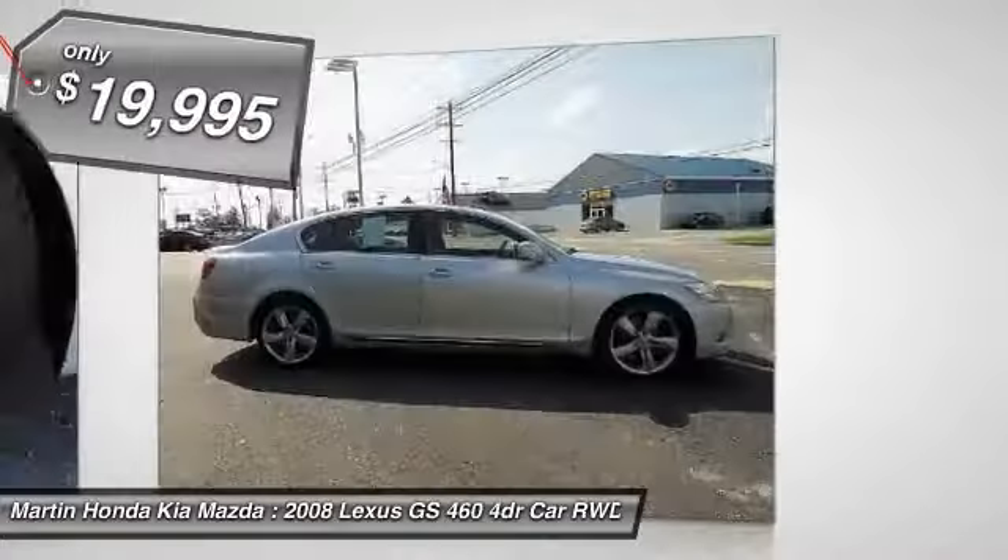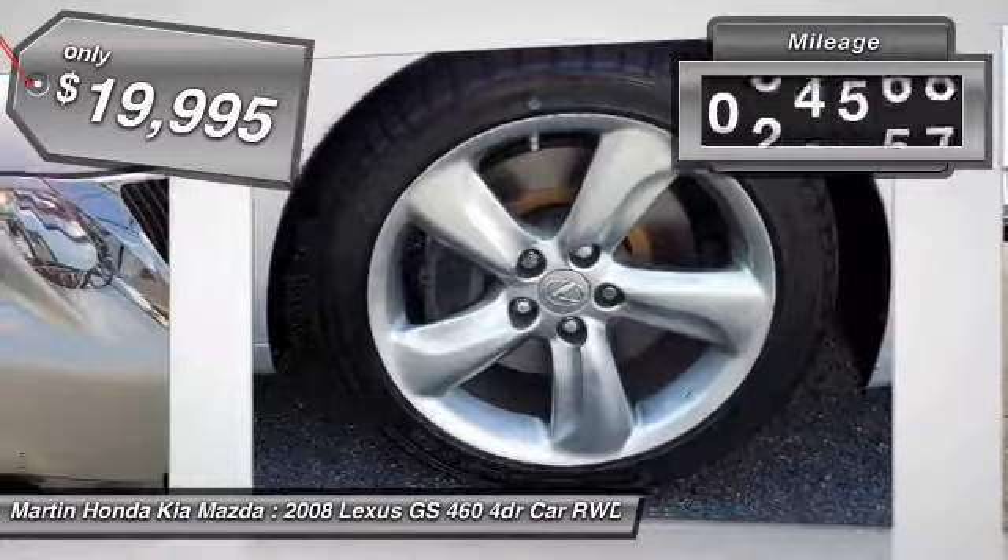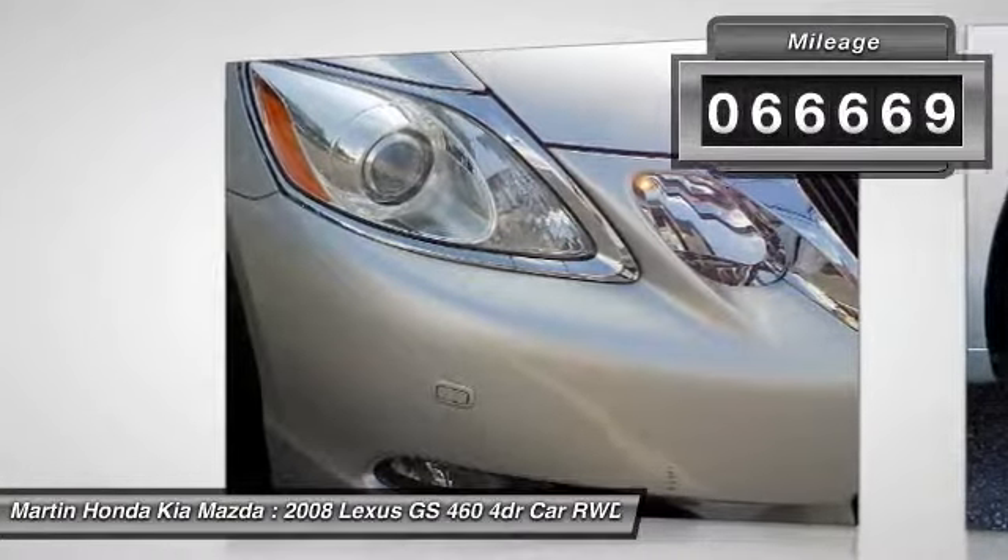And it is priced below $20,000. This vehicle has less than 70,000 miles. Here are some of this vehicle's great options.